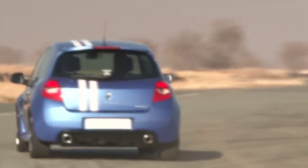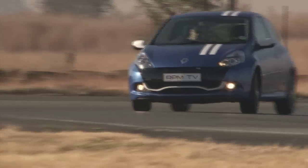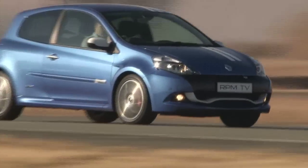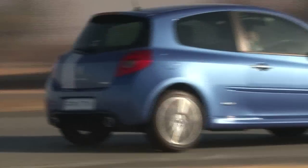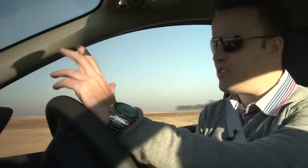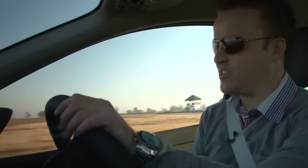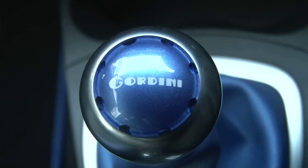Gordini was initially an independent company and later became the basis of Renault's RS division. In its 50 years of building potent versions of the French manufacturer's cars, it's learned a thing or two. And in this car, it feels like they've taken all those years of experience and distilled them into an engine and a gearbox and a chassis that combine almost perfectly to deliver a drive that's a mix of real performance and real fun.